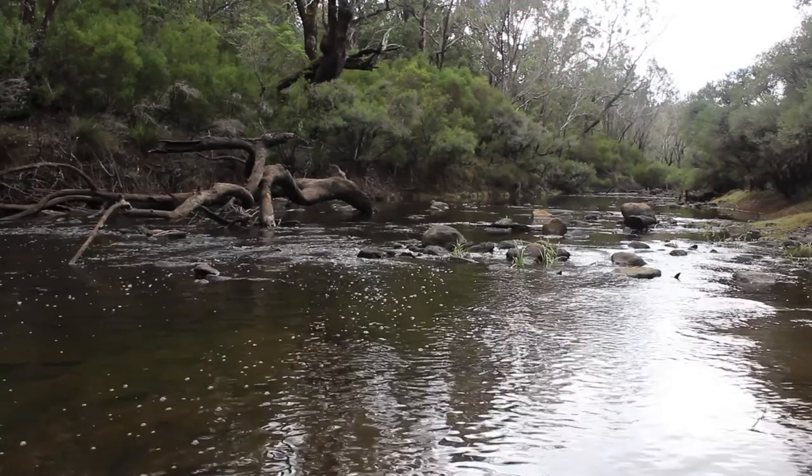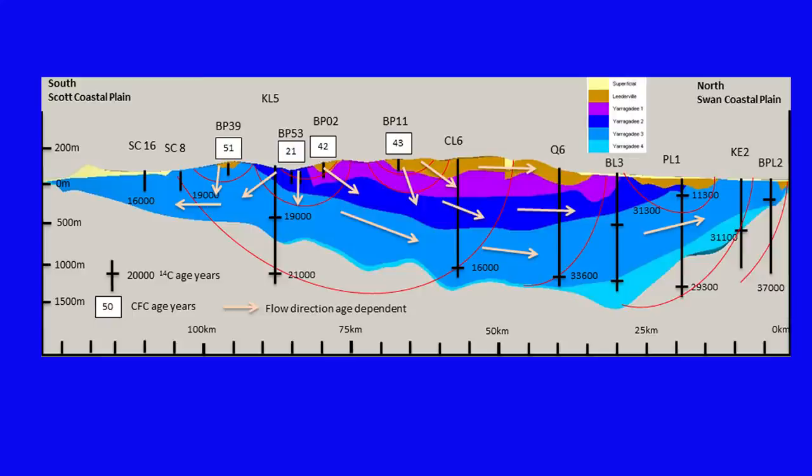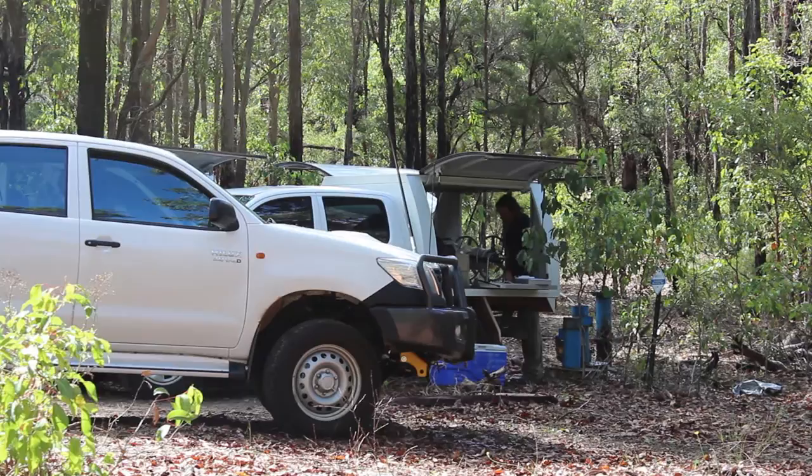Thanks to this Royalties for Regions funded exercise, the department now has a very clear picture of how the flow of the river works. For the first time we have fully traced water droplets in this unique part of the southwest as they travel underground and then out to sea through the Blackwood River.